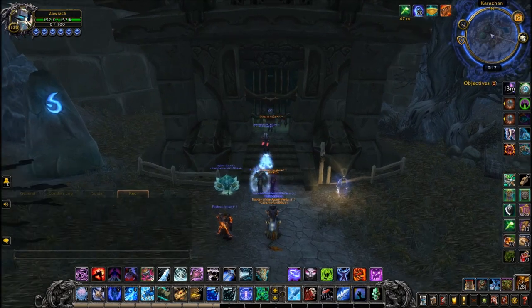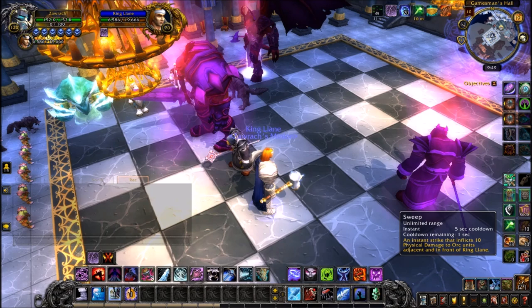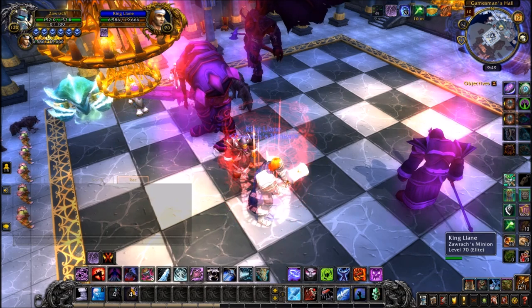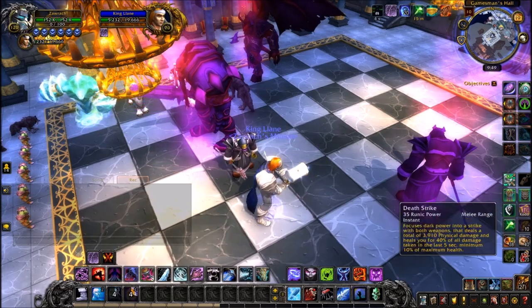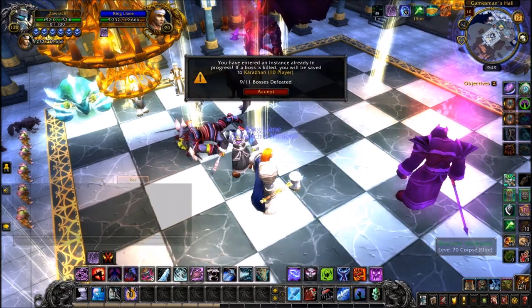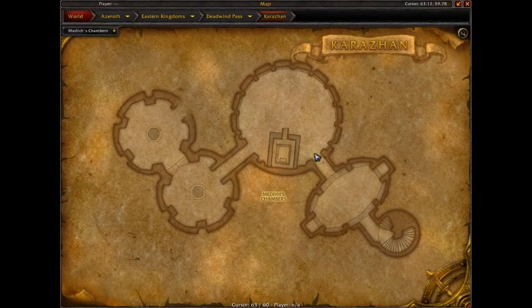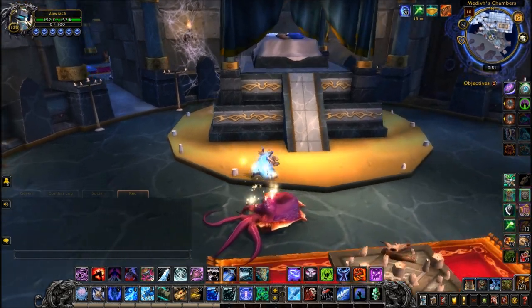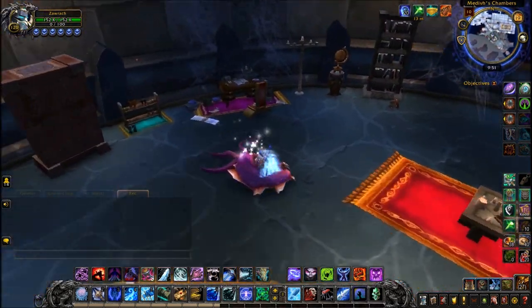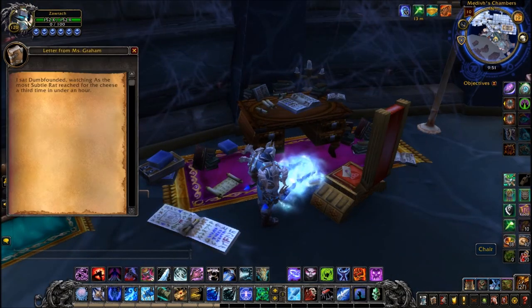Next one is in Karazhan — the Burning Crusade version, not the Legion version. Sadly you do have to clear past the chess event, which was really weirdly tuned; the healers would full heal you, making it tough. Once you beat the chess event, head up the stairs into Medivh's chamber — he has a very high, big bed — and on the seat at the edge of the room will be the next clickable note. Karazhan is probably the most annoying one to get.